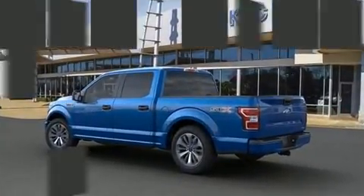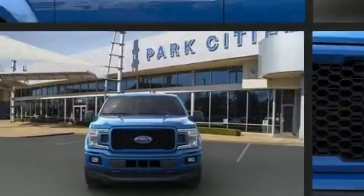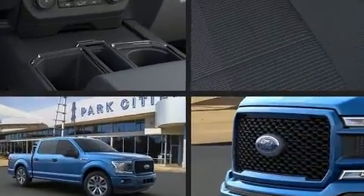Ford prioritized practicality, efficiency, and style by including delay off headlights, variably intermittent wipers, a trip computer, a rear-step bumper, and cruise control.